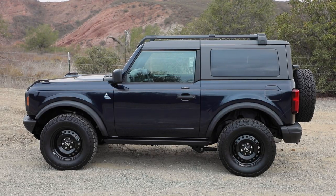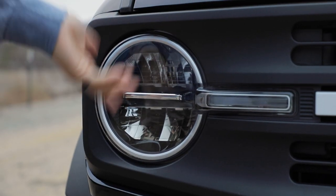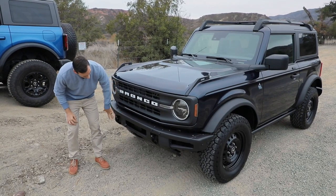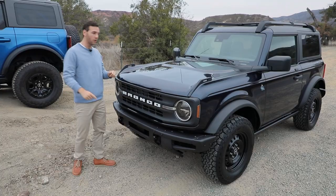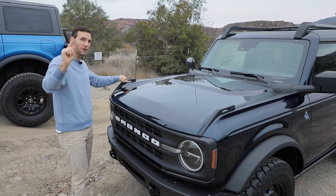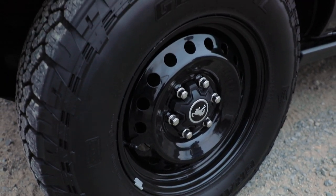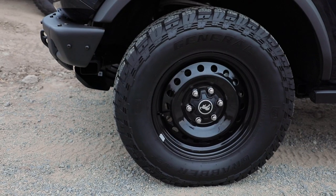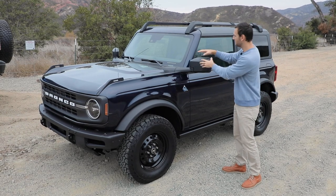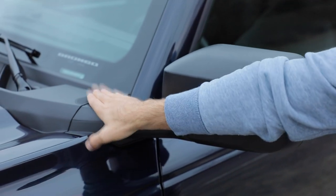Starting with the two-door, this is the Black Diamond trim, one up from the base. In addition to base features like reflector LED headlights and 'Bronco' spelled out in white on the grille, you now have a steel front bumper with two recovery points and a bash plate down low. Standard on the Bronco are sight markers which tell you where your front tires are — very valuable on the trail. On the side, we've got 17-inch steel wheels in black wrapped in General Grabber all-terrain tires. Behind the front tires, you've got rock sliders for underbody protection. Notably, the mirrors are not mounted on the doors because you can remove the doors, so they're placed just behind the hood.